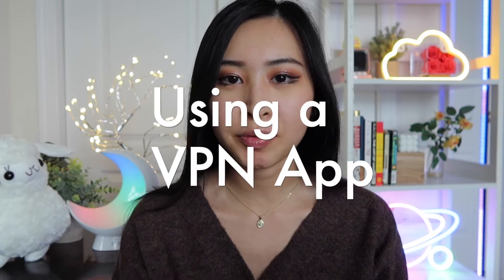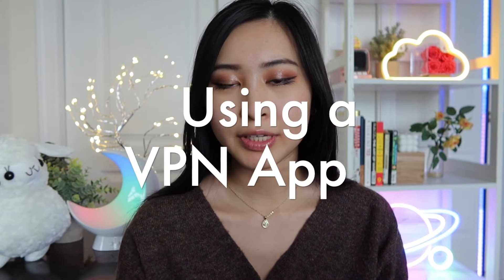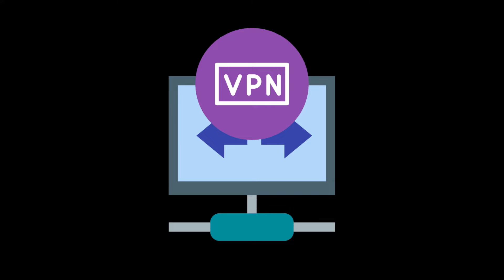The next step to stay secure online is probably one you've heard of before, and that is to use a VPN. Using a VPN ensures that all of your network traffic is encrypted, so you don't have to worry about attackers or other parties trying to access or view your network traffic. It also hides your IP address from anyone who happens to be looking at your traffic.